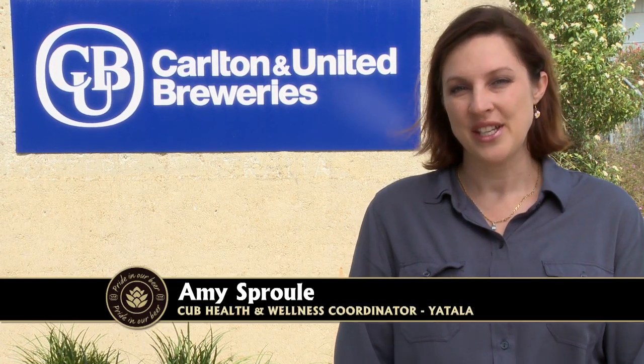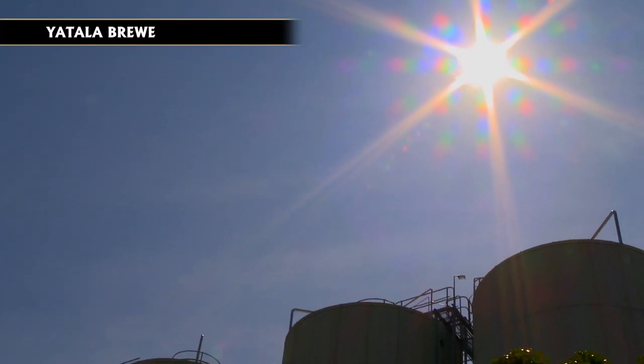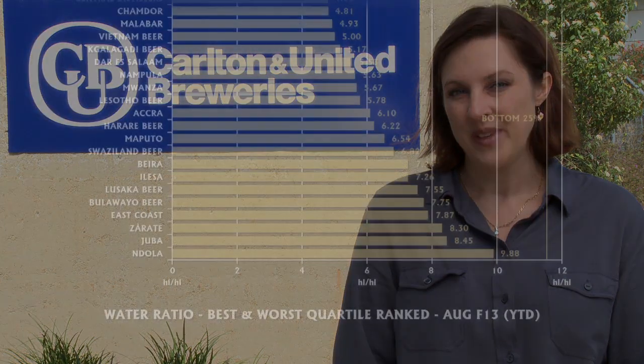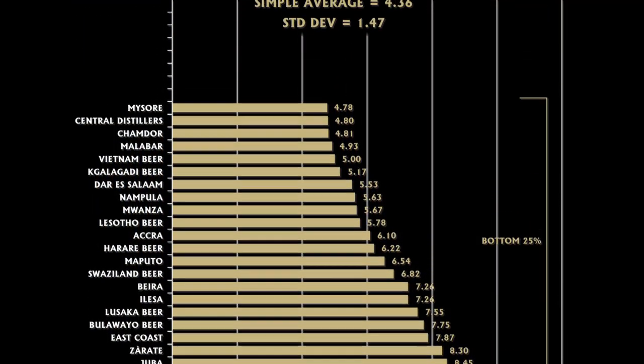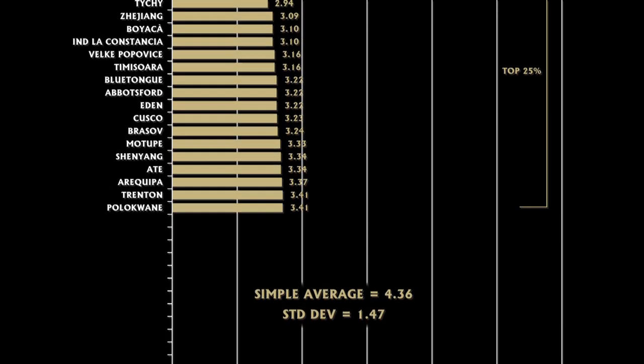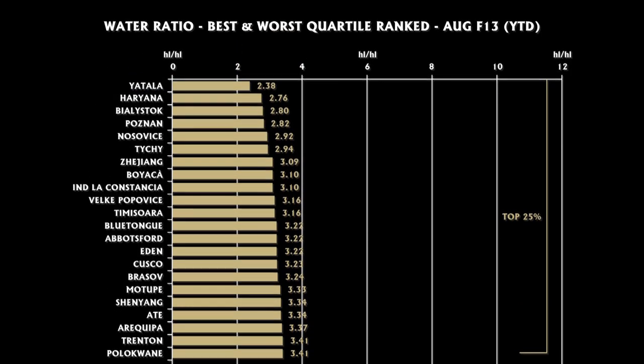We are here at CUB's Yattela Brewery, located in southeast Queensland. CUB's Yattela Brewery has been recognised as SAB Miller's best performer in water usage. The plant currently has a water usage of 2.3 litres of water per litre of beer produced, which is considered world's best practice. This achievement has been the result of over a decade of water conservation initiatives underpinned by a culture of water use minimisation.